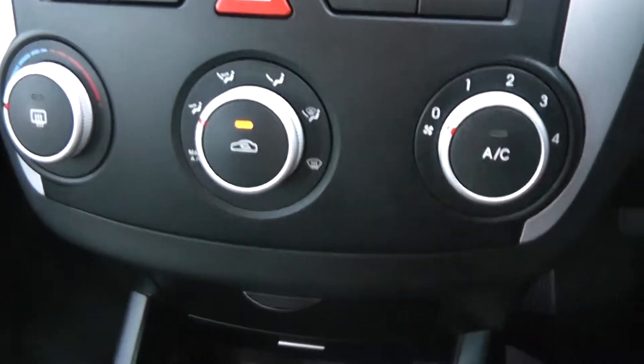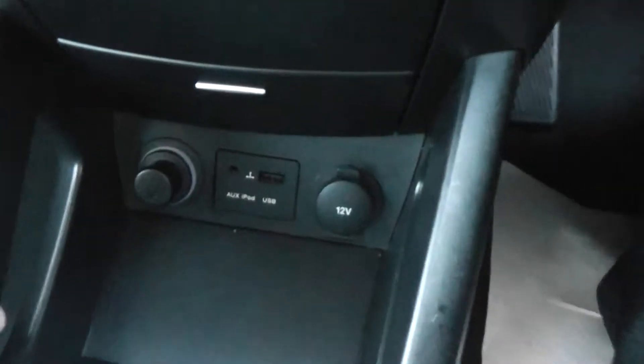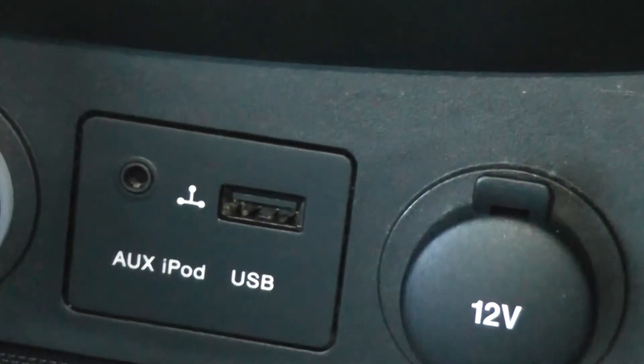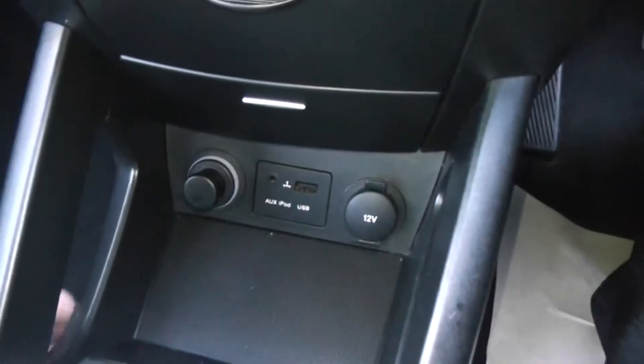There's the manual air conditioning system and a storage area. At the bottom in this tray we've got a 12-volt accessory socket and also a USB and AUX input so you can connect up your iPods and MP3 players to the stereo system.